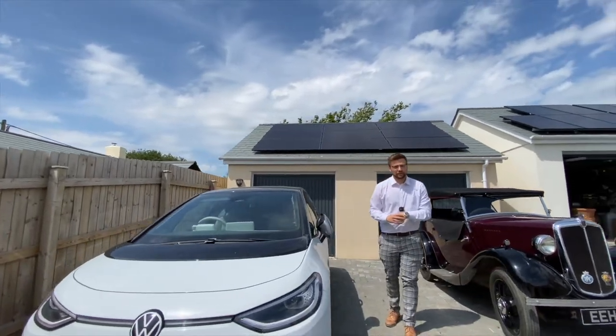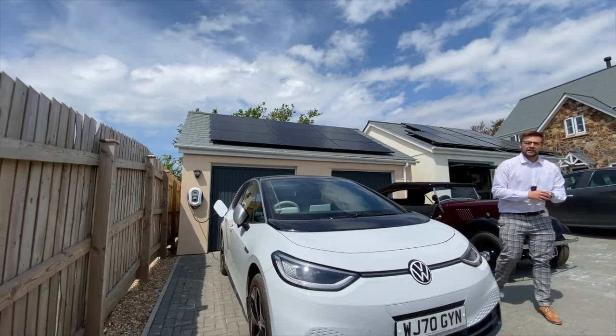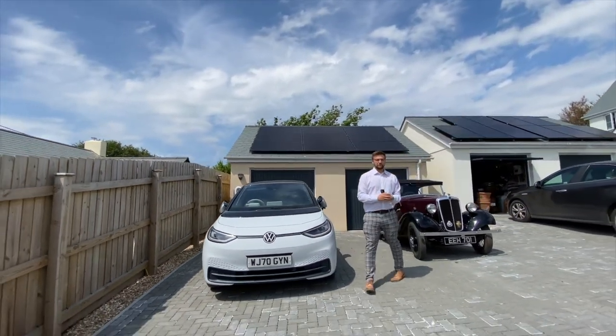Thank you ever so much for taking the time out today to view Hazel Cottage in Stoke Rivers. If this has tickled your fancy, then you know what to do. I've been James from Youmove and I'll speak to you soon. Bye-bye.